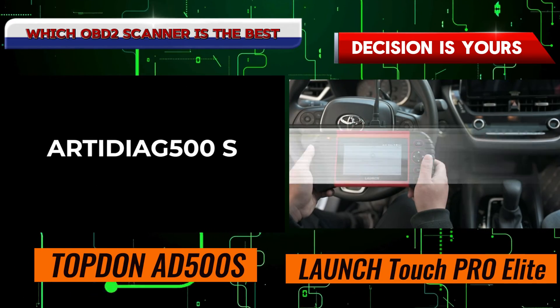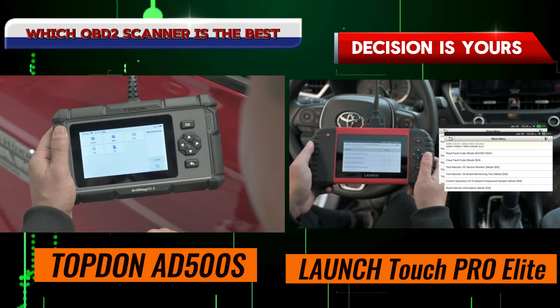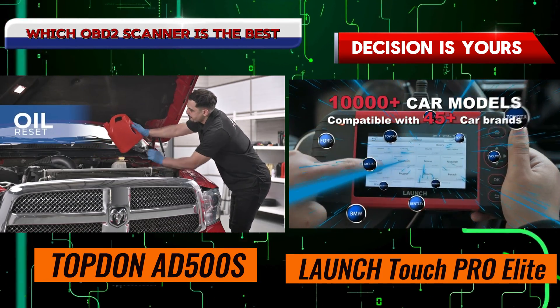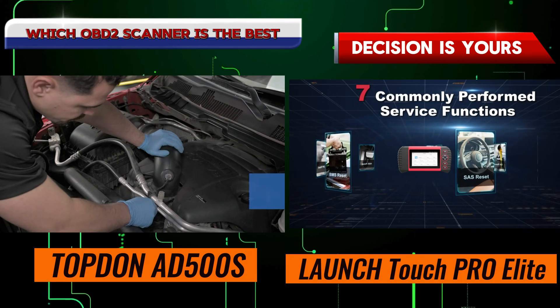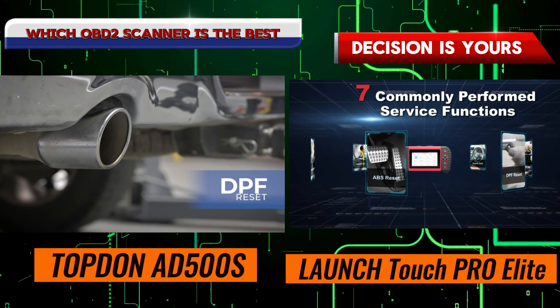So, which scanner is right for you? It ultimately depends on your specific needs and budget. If you're a DIYer looking for a reliable and easy-to-use scanner, the Topdon AT500S is a fantastic option. However, if you're a professional mechanic or enthusiast who demands the best of the best, the Launch Touch Pro Elite might be worth the investment.